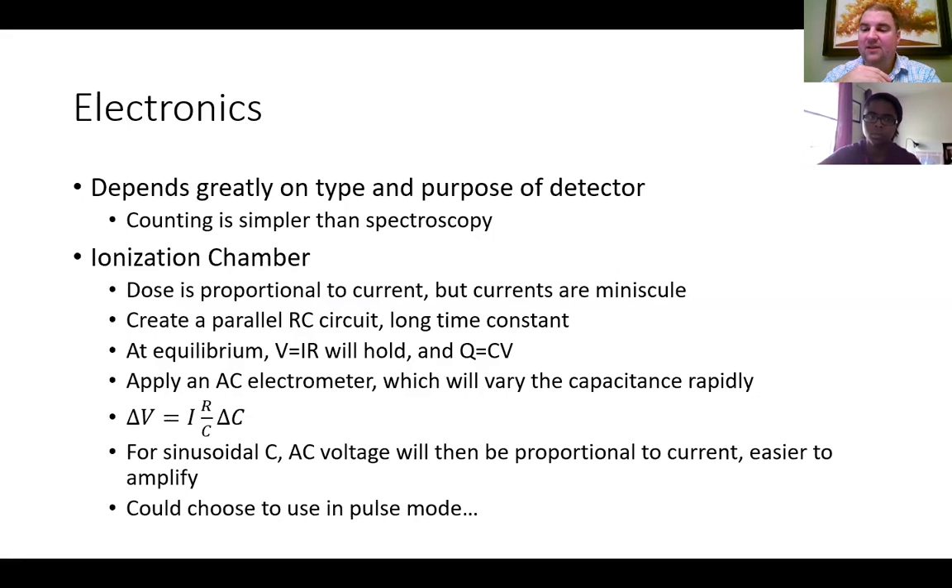AC circuits get kind of weird, but it turns out that the alternating current can vary the potential, which then varies the capacitance, and that allows you to actually pull out or measure a constant current. When the capacitance is varying sinusoidally, your AC voltage ends up being proportional to current, and that AC voltage is then easier to amplify with electronics — it's easier to amplify potential than it is to amplify current.